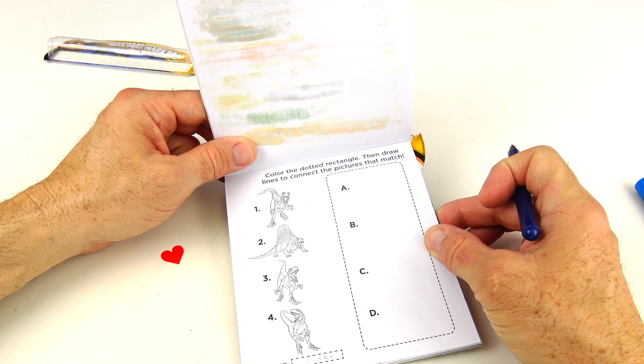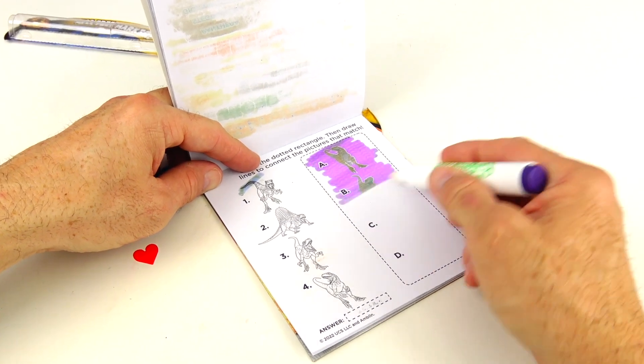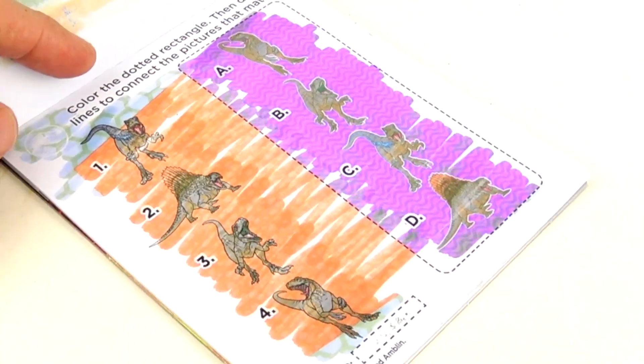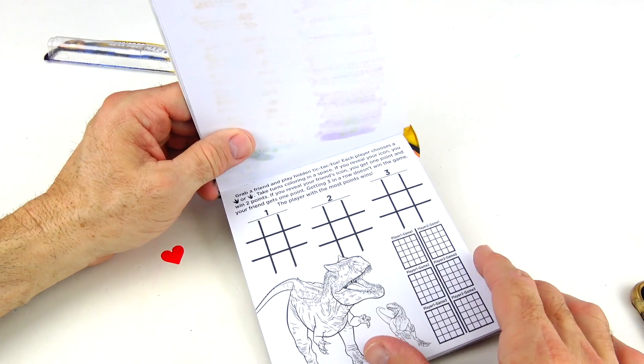Color the dotted rectangle, then draw lines to connect the pictures that match. On the next page, we have tic-tac-toe — three games. We're gonna skip over that because we have nobody to play tic-tac-toe with here.